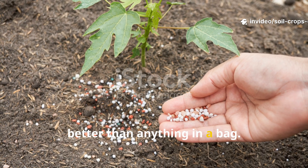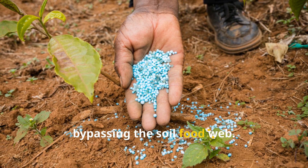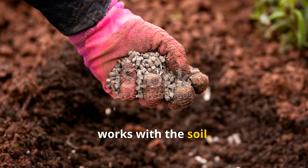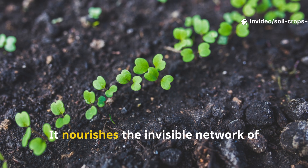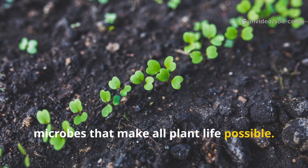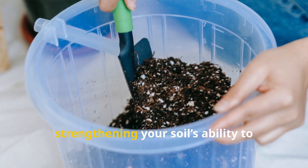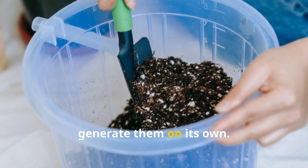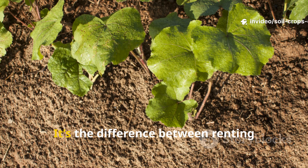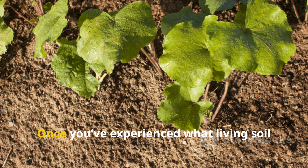Here's the ultimate reason this works better than anything in a bag: chemical fertilizers feed plants directly, bypassing the soil food web. Fermented cornmeal, on the other hand, works with the soil — rebuilding its natural intelligence. It nourishes the invisible network of microbes that make all plant life possible. Every time you apply it, you're not just adding nutrients; you're strengthening your soil's ability to generate them on its own, creating a living, breathing system that gets better with age.